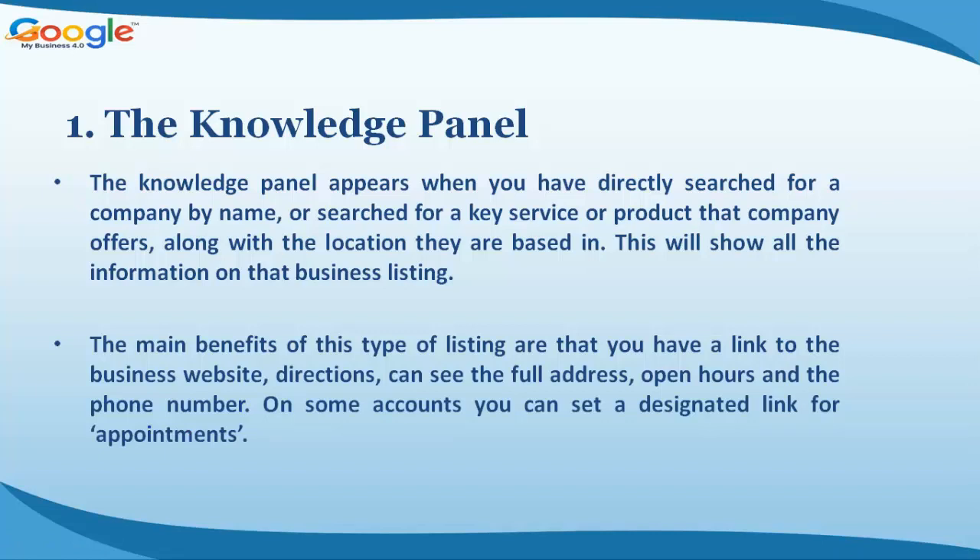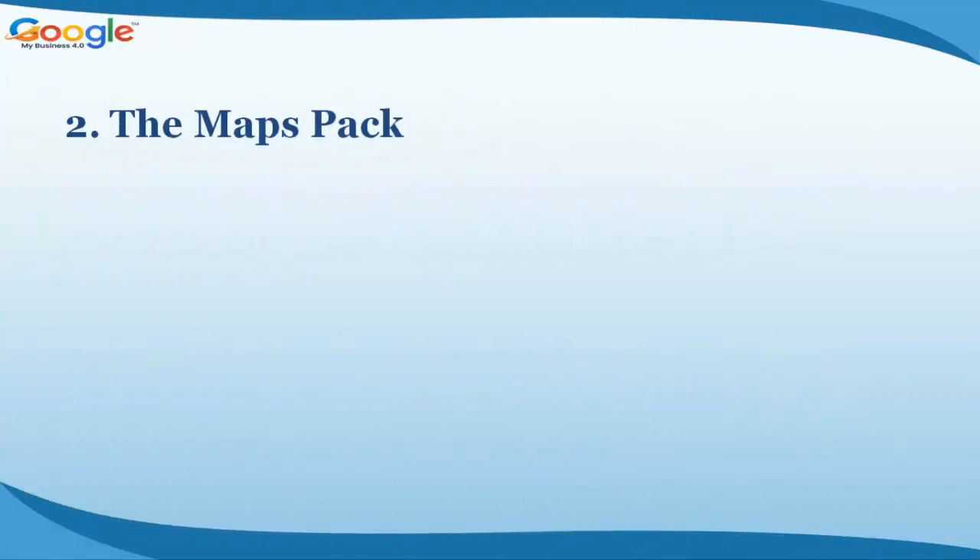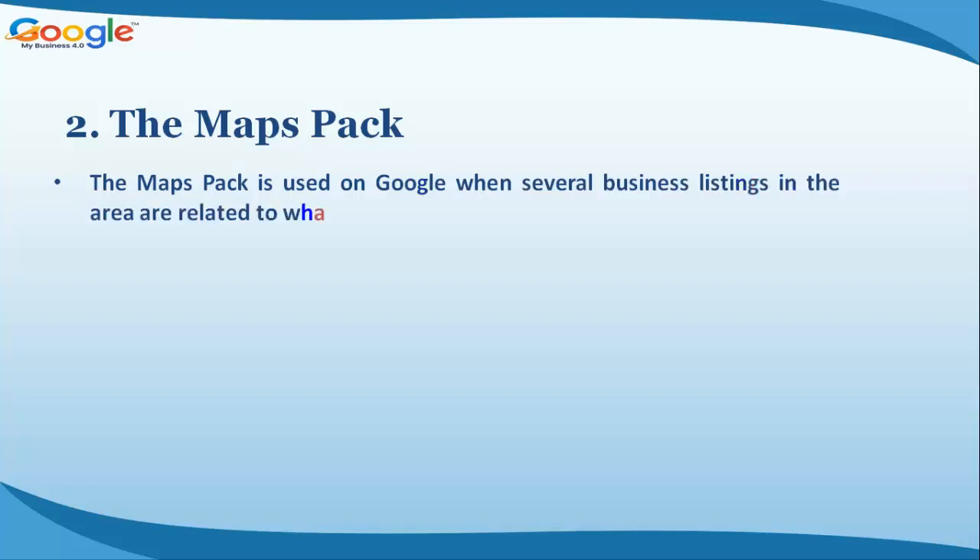The main benefits of this type of listing are that you have a link to the business website, directions, the full address, open hours, and the phone number. On some accounts, you can set a designated link for appointments.